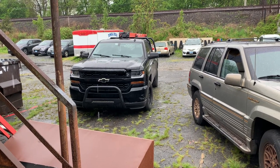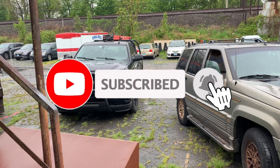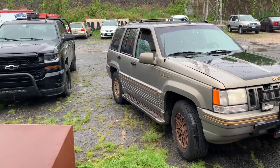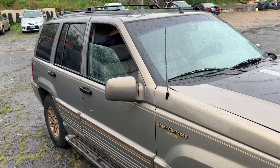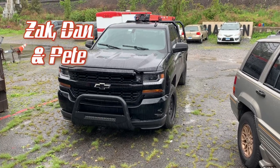Do me a favor — hit that like button, and if you're not subscribed, hit that subscribe button and smash that notification bell. It's not gonna cost you anything, so do it right now. As you can see it's raining out, and of course your buddy Vinnie left the fish mobile window down.